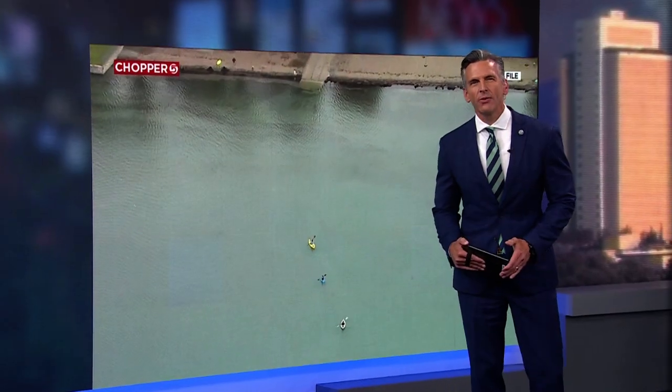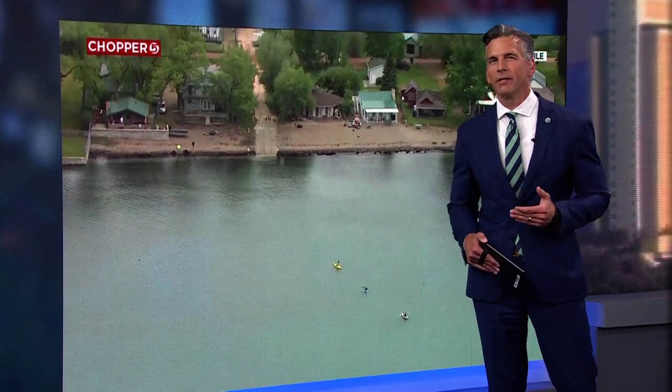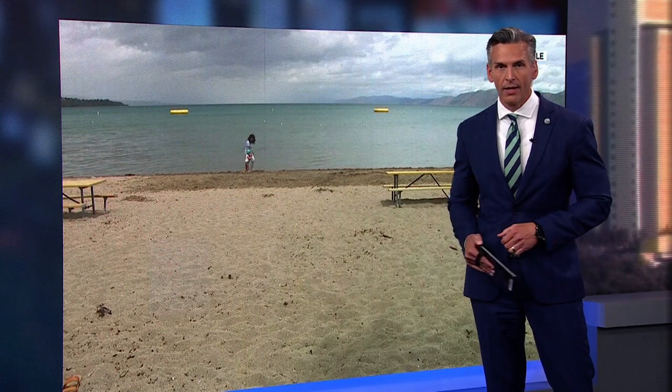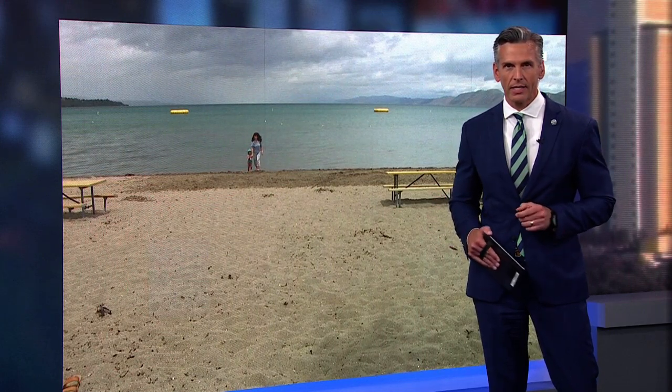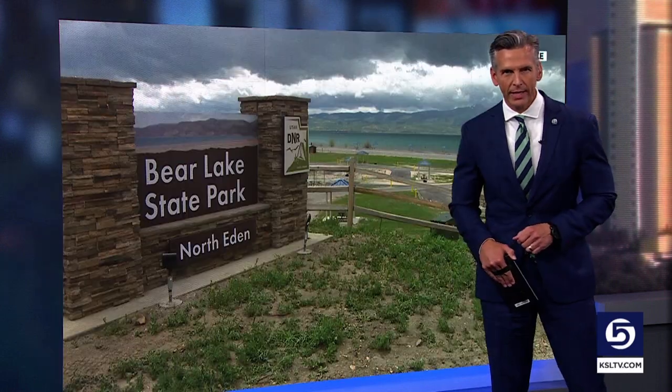A years-long study of the health of Bear Lake is underway right now, and some organizations are really hoping that the data collected could help protect the lake in the future. Monitoring stations are taking real-time data on the health of the lake. Specialist Mike Anderson explains how the whole thing works.